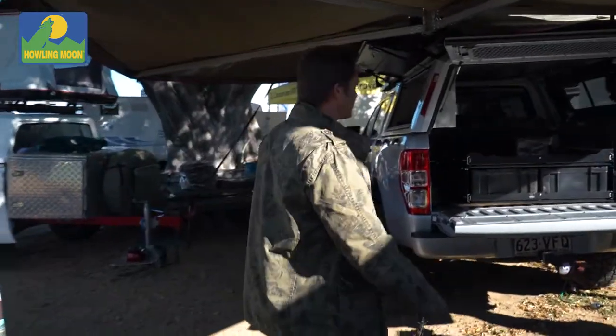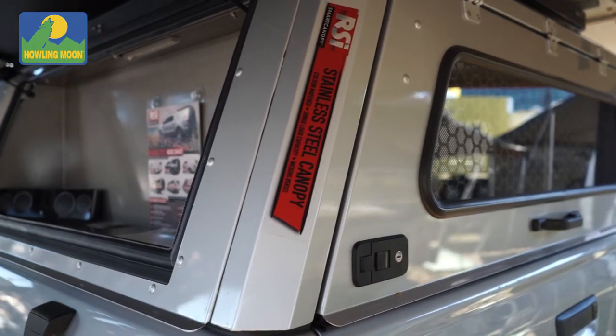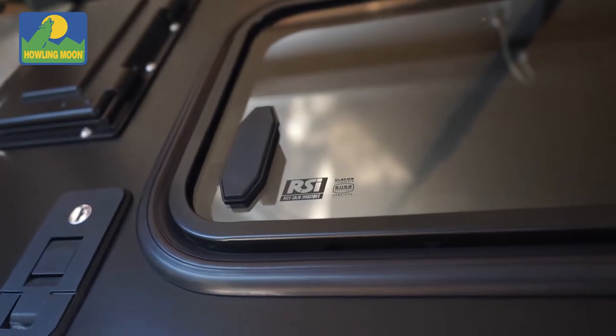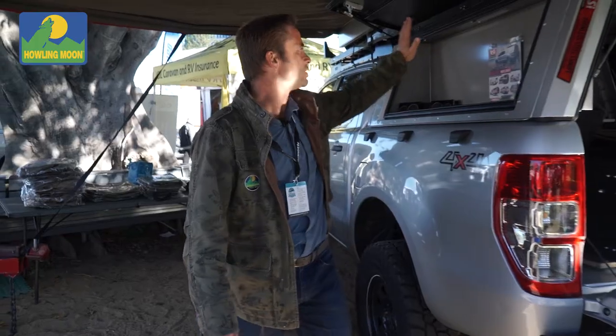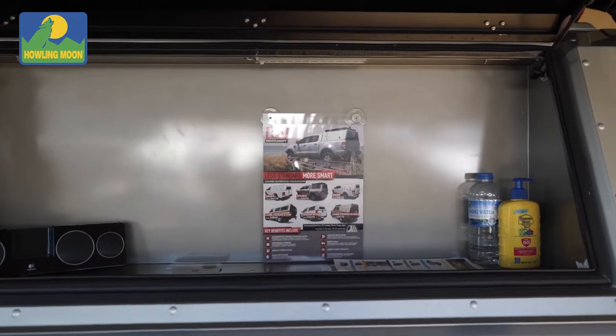On the range I've got the RSR stainless steel canopy — 300 kg weight rating, only weighs 85 kgs, comes colour coded. You can turn this into a toolbox or into a drop-down kitchen.